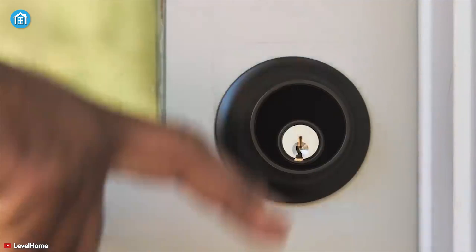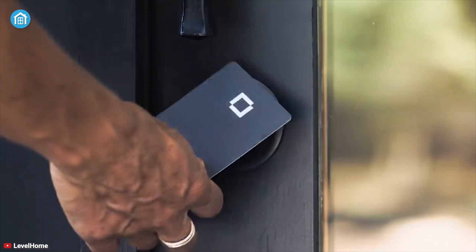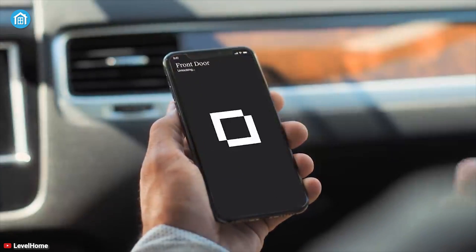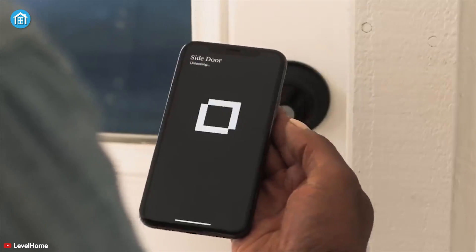The next big one that you may have heard about is called Home Keys. If you have a Level Lock Touch Edition or the August Wi-Fi Smart Lock, then you're going to love this feature, because it lets you store all your digital keys in the Wallet app to ensure you can lock or unlock the door automatically and leave your hands free.